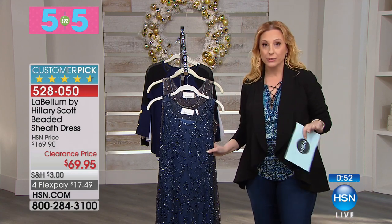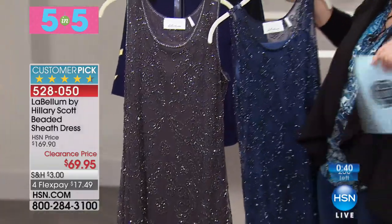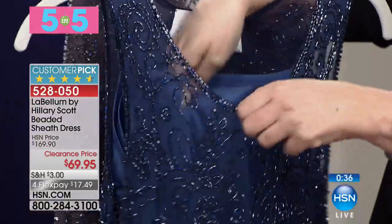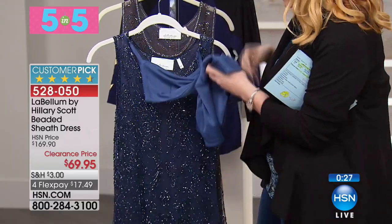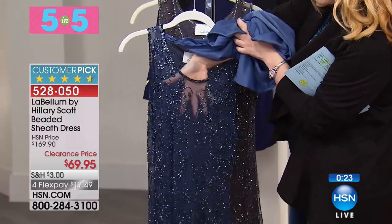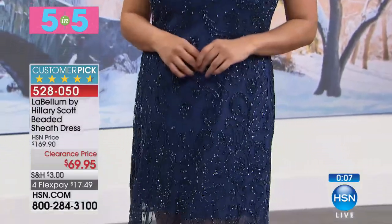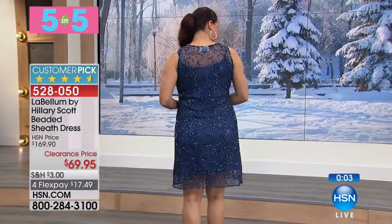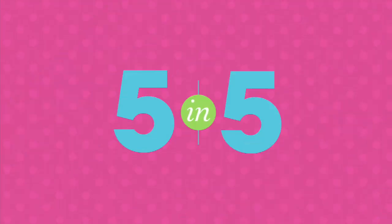The next item is absolutely a steal — it's from Labellum. Hillary Scott from Lady Antebellum does an exclusive line for us. This dress is available in gray or indigo. What a great dress — it's a beaded dress with a separate lining that has a really nice stretch to it, and then you've got the beaded overlay — see-through with beautiful beads on it. You pop the under dress on and then the over, and it looks amazing. A New Year's Eve dress for sure. Customer pick, 4.6 stars. Lady Antebellum won vocal group of the year three years in a row!